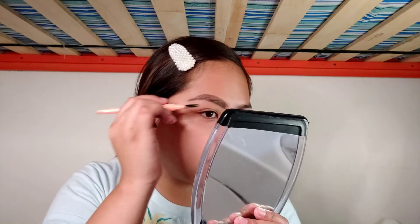I do have to clean it up a little — that's my fault. But in terms of how to get the product from the pencil to your brows, I like it. I really like it. So that's one eyebrow done.